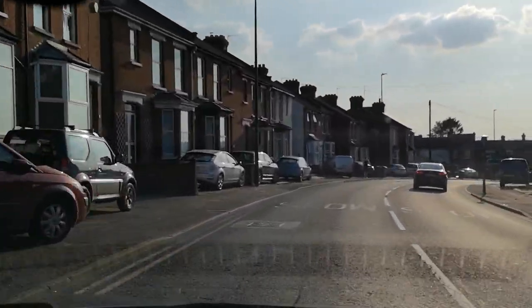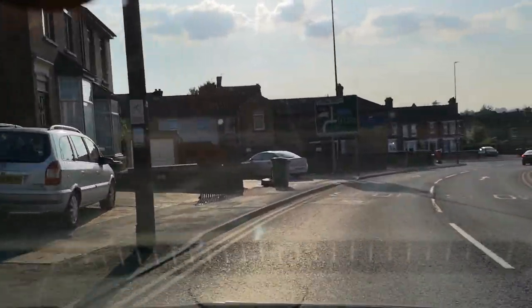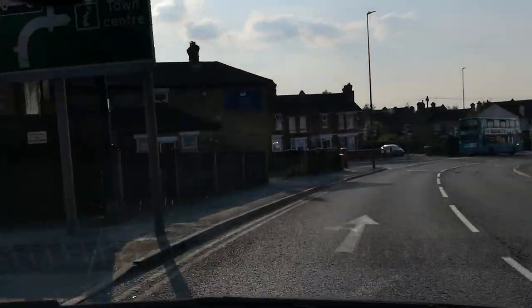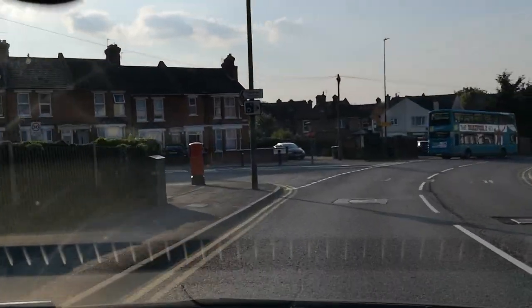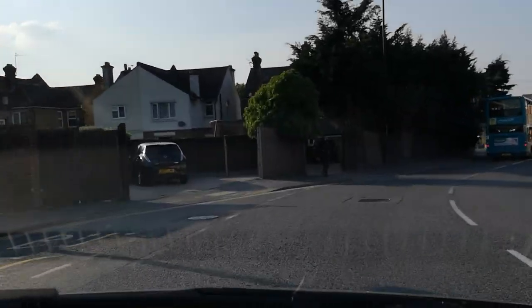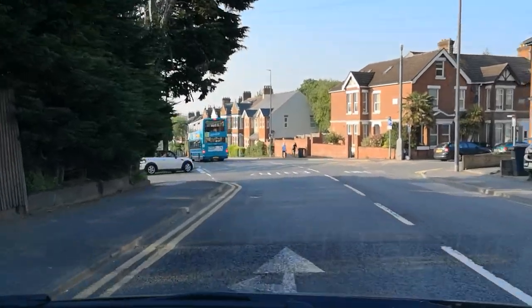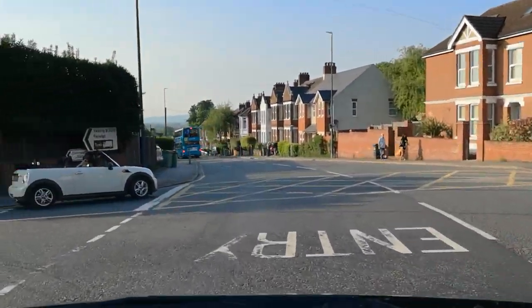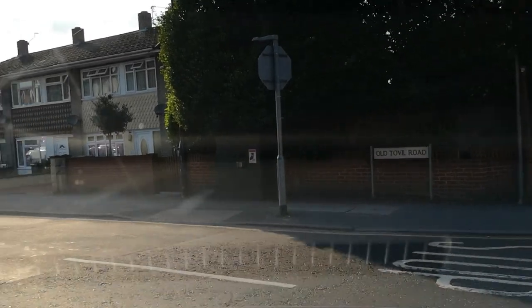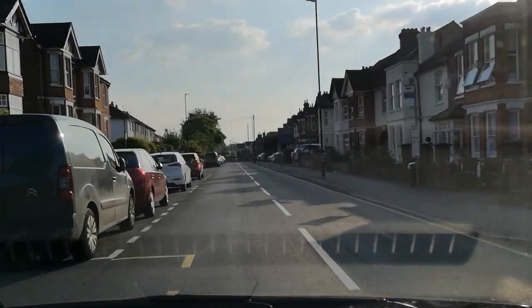Now I've got two roads to choose from on the left hand side here. I'm going to choose the second one. The first one — Possley Road — goes off to the test centre. The next one, which I'm going to choose, is Old Tovel Road, which goes back towards Tovel. There you are.